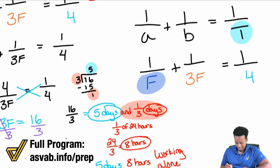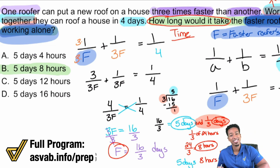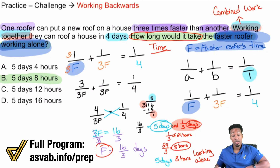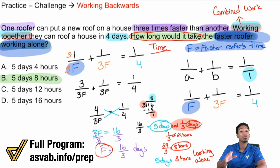F = 5 days and 8 hours — that's what the faster roofer equals, making B the correct answer. As always, it's about taking it one step at a time. This was a challenging problem because we're not just finding time working together — we're working backwards in a combined work word problem. You have to know how to fit your pieces into the problem and see what's going on.